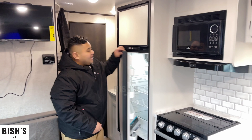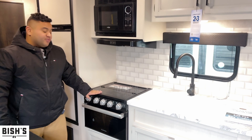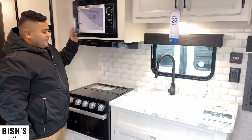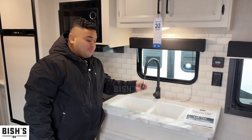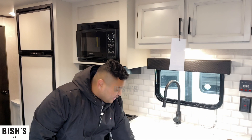You also got the fridge as well as the freezer — this one's an eight cubic foot fridge. There's the freezer, good size. You also got the oven and the three-burner stove cooktop, pretty standard. You got your microwave here, some nice countertop space, as well as the removable nozzle on the sink. There's storage on the bottom and the top as well.